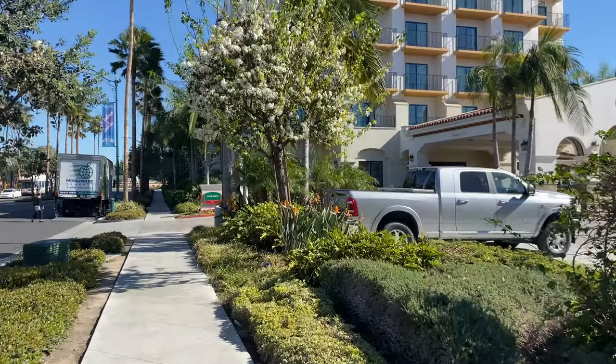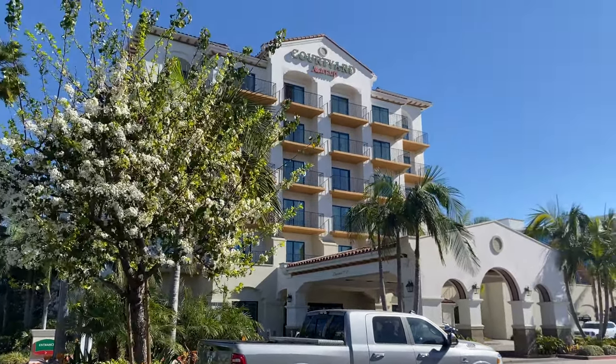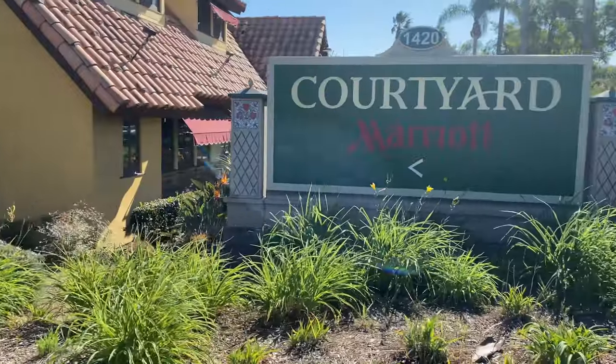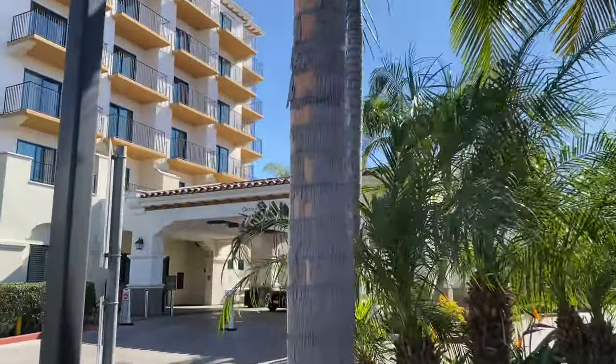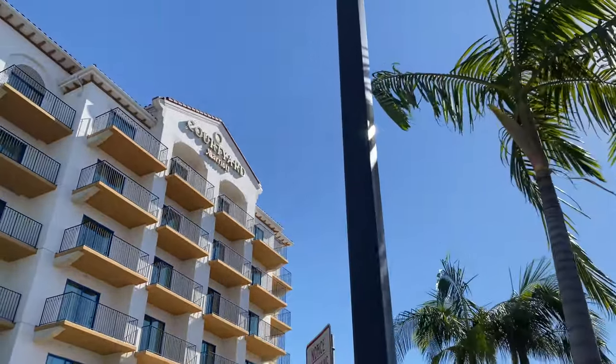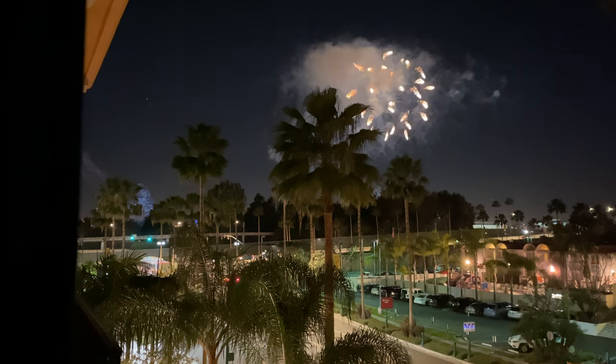Hey everyone, this is Julia with Honest Hotel Reviews, and today I'm at the Courtyard Anaheim Theme Park Entrance location at 1420 South Harbor Boulevard at the Disneyland Resort. In this video I'll give you an honest tour and review of the hotel while rating it out of five.